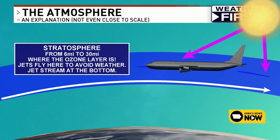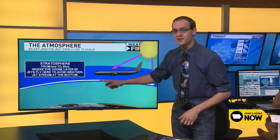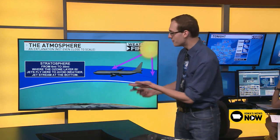We still need sunscreen of course, since some things get through, but the ozone layer protects a lot of us. The stratosphere is also where airplanes tend to fly. If you've ever taken a big flight across the country, you're flying in the stratosphere — because all the weather is below you, so the air is a lot smoother. As you go higher up in the stratosphere, the air actually gets warmer, mainly because the ozone layer is absorbing energy from the sun.